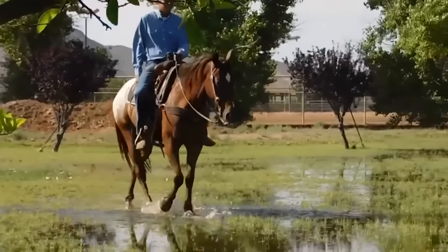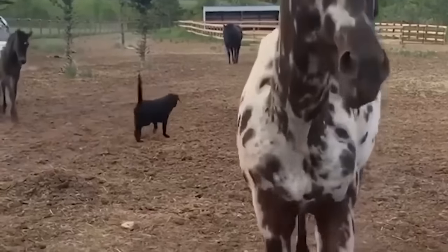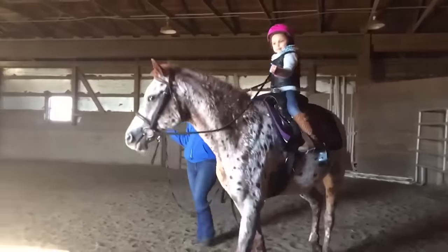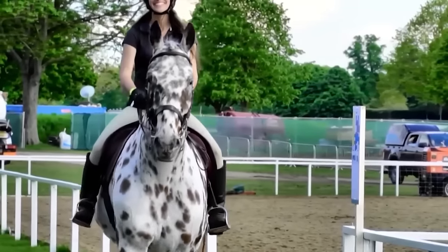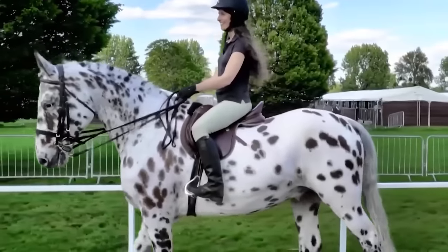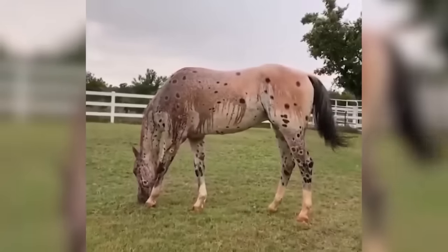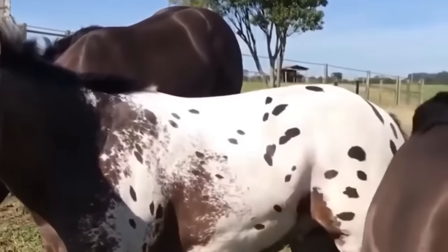Thankfully, by the 1930s, people had seen the error of their ways, and they brought together the remaining Appaloosa horses to create a preservation and registry that still endures to this day. And if you were to get one today, you could use it for various things, which includes leisurely riding along with hard labor. So we should all be grateful that this species did not die out, or else a very unique and reliable horse may well be gone from the face of the earth.